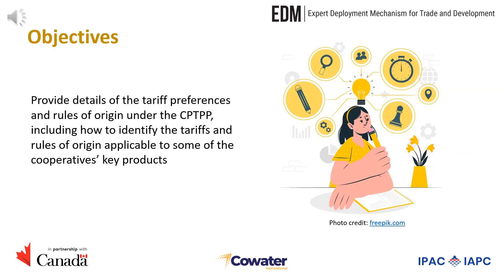The objective of this session is to do a deep dive on the tariff preferences and rules of origin under the CPTPP. We will also look at how to identify the tariffs and rules of origin applicable to some of the key products produced by cooperatives in Vietnam.